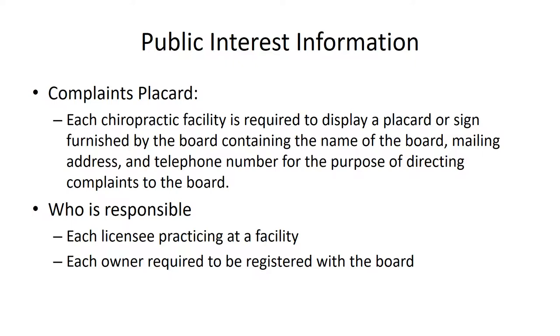Currently, the rule provides that the persons responsible for posting that placard include both the doctors practicing at the facility — each and every doctor — as well as the owners of the facility. However, the legislature just a few months ago repealed the requirement that owners must be registered with the Board of Chiropractic Examiners, so that requirement may change.